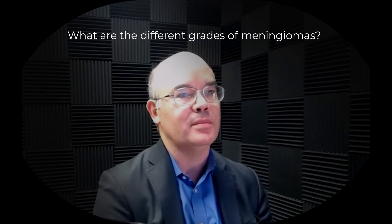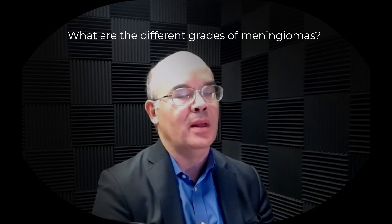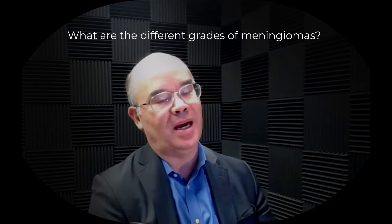What are the different grades of meningiomas? There's not just one type of meningioma. Meningiomas occur in various different levels of pathology, and in medicine we classify meningioma by grade. The grading system is relatively simple: it's a grade 1, a grade 2, or a grade 3. This is the World Health Organization, or WHO, classification system.